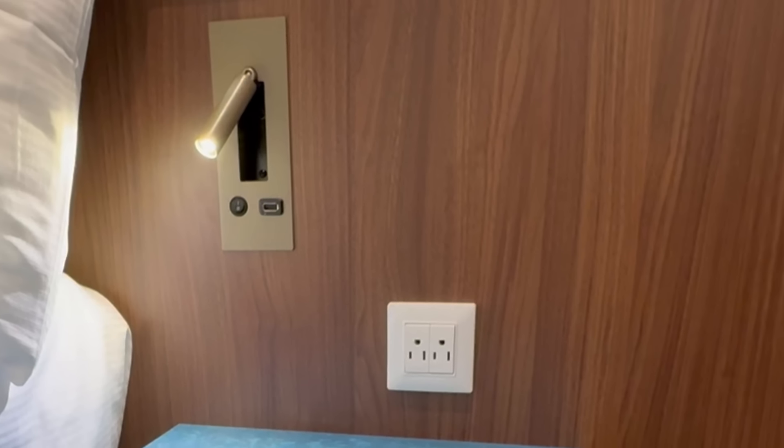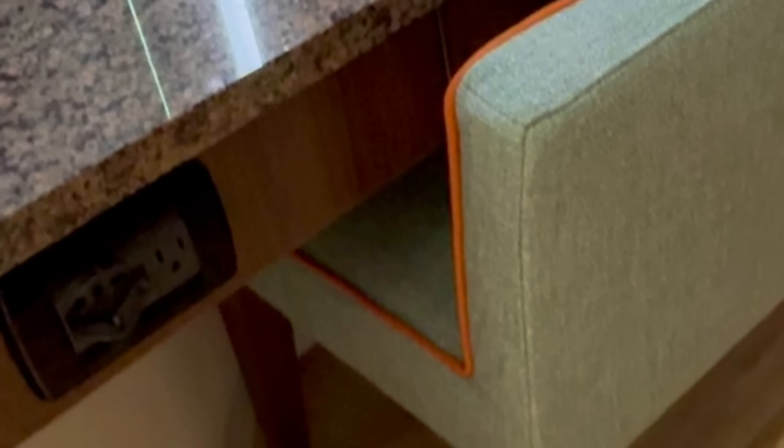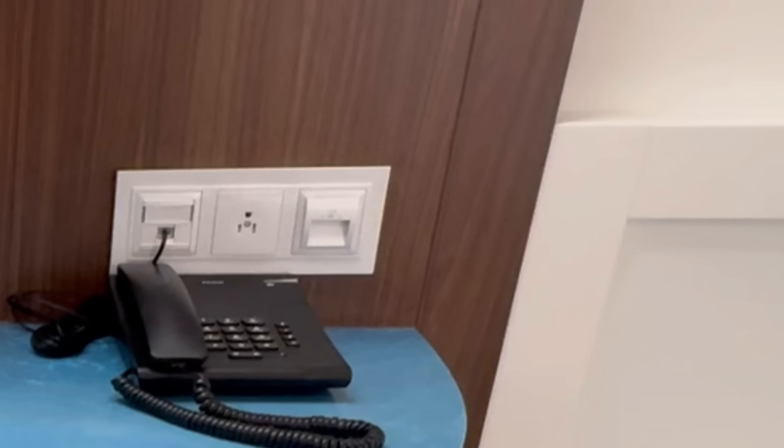Something we noticed right away was the amount of outlets. There are so many outlets, and that's a good thing because outlets are hard to find. We're not just talking about standard US or European outlets — there are also USB outlets as well. This is a really positive update to what was an older cruise ship that didn't have any of these new modern technologies.